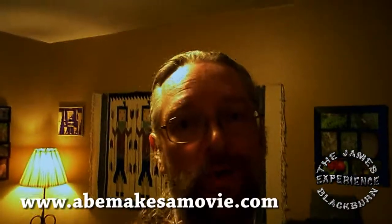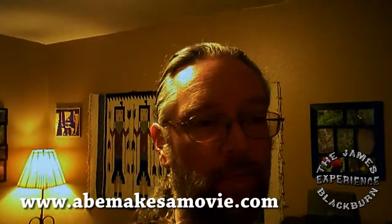Good morning everyone, James Blackburn here. Today is Tuesday, January 14th, 2014. I'm heading to set for 'Abe Makes a Movie,' shooting behind the scenes again today, and I'll be doing my acting part later. Stay tuned and I'll show you some of the process — the hair, the makeup, the wardrobe, and the acting. It's going to be a fun day.